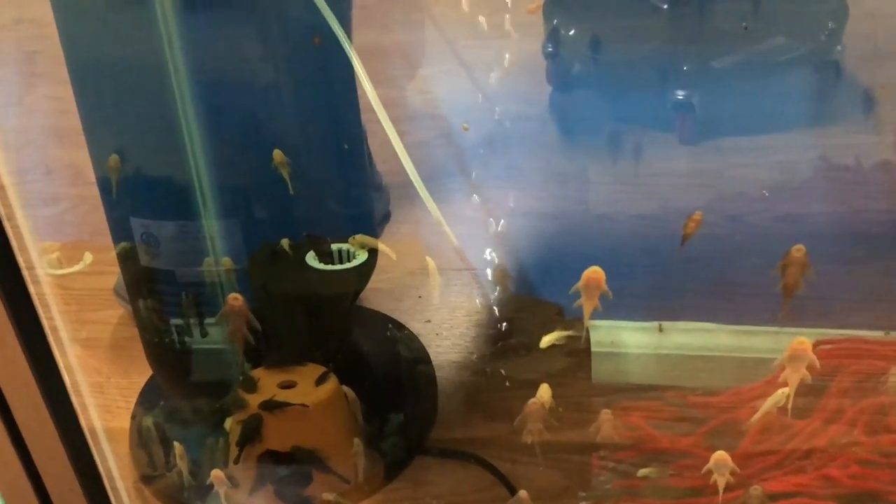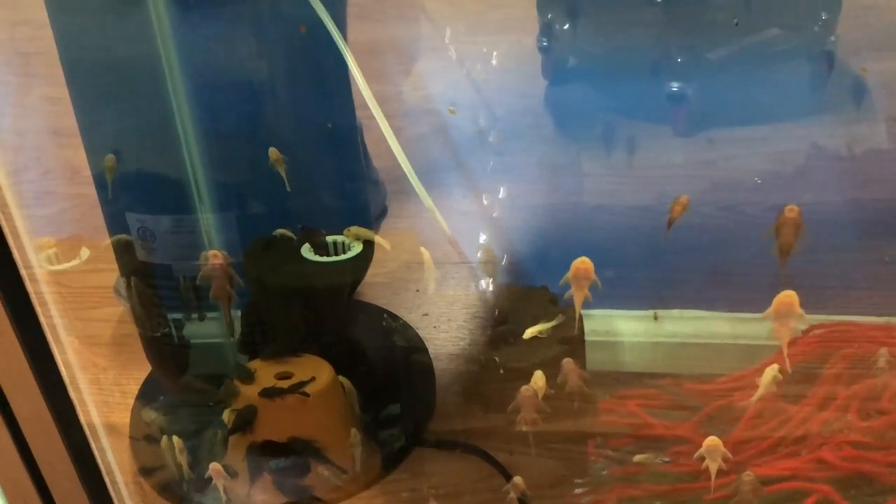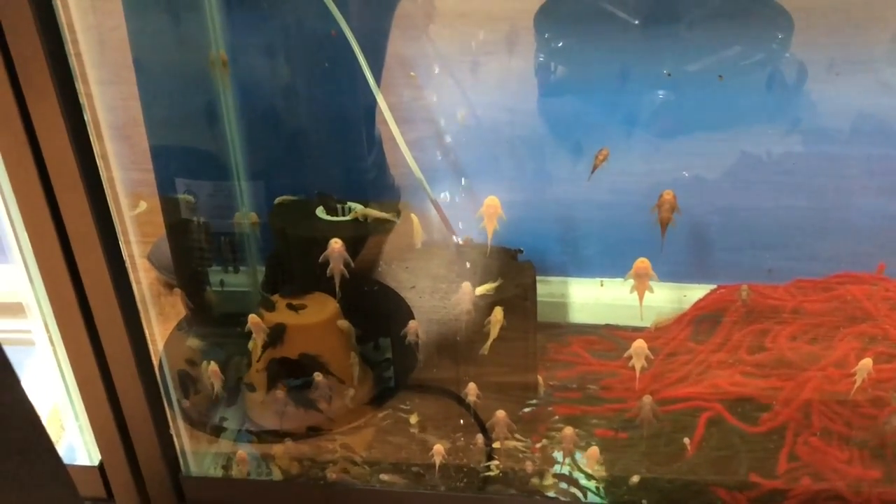Let me go over here and show you another tank. This is my 29 gallon breeding-for-profit pleco tank — I've been selling these online and have a good supply. These are mostly commons and albinos; I've gotten a few oddball fish with black spots on them. There's got to be 200 or so one-inch-plus plecos in here — and they're still having babies. I give them three algae wafers in the morning and three at night.